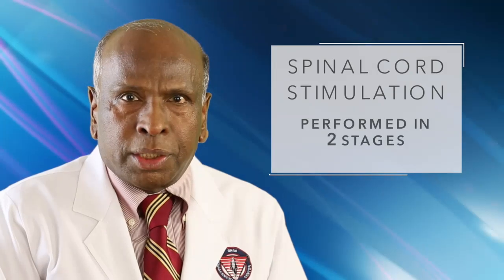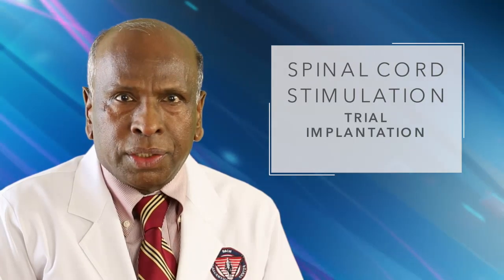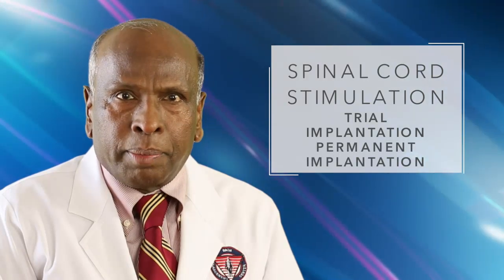Spinal cord stimulation is performed in two stages. First, there is a trial implantation followed by permanent implantation.